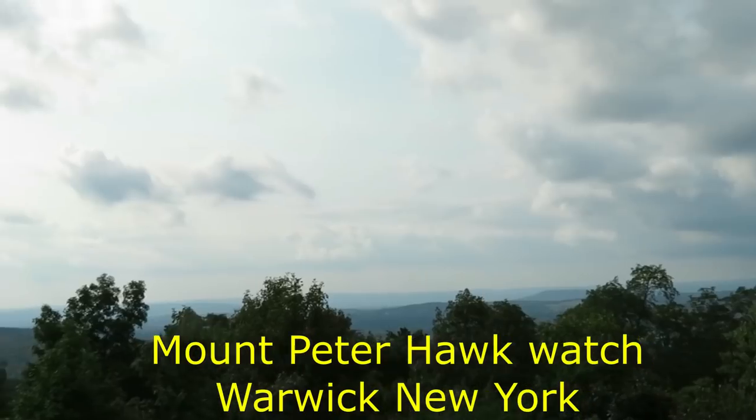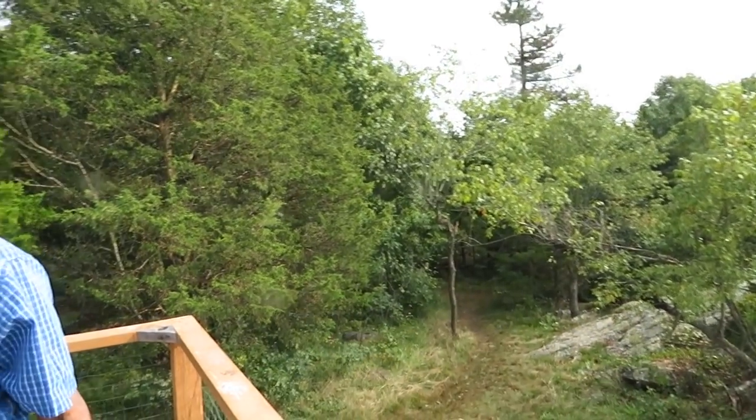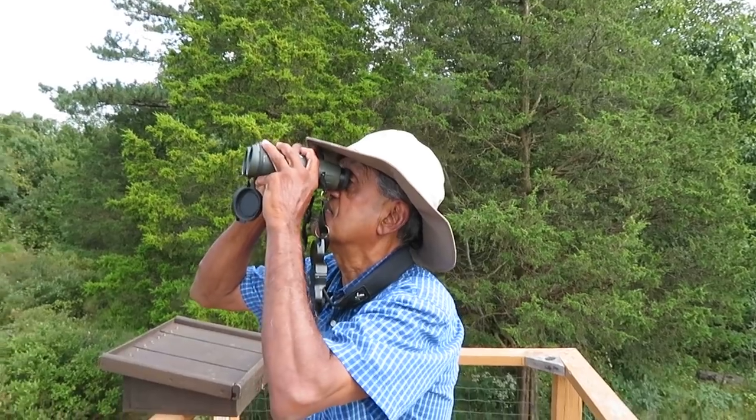It's a really beautiful day — enjoying the birds and the great view, especially later when you get more fall colors. I'm Ajit Anjini. We're at Mount Peter Hawk Watch, in between Warwick and Greenwood Lake off Route 17A, in New York. I've heard this is the oldest volunteer hawk watch in the country.